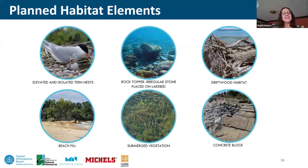To recap the habitat plan: elevated and isolated tern nests on the offshore breakwaters; beach fill providing new habitat for the piping plover; rock topper — irregular stone placed on the lake bed around the breakwaters — targeted to benefit a whole range of living organisms within the water column; submerged vegetation solutions trialed in quieter settings; driftwood found throughout the project area to add organic matter and surface area for aquatic creatures; and repurposed concrete blocks from the shoreline as well as customized concrete blocks designed to meet habitat criteria for target species.